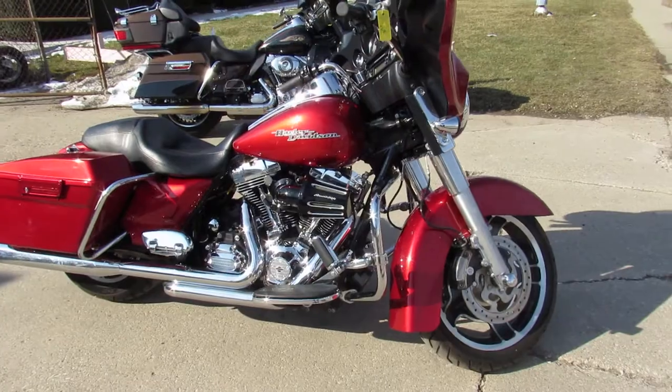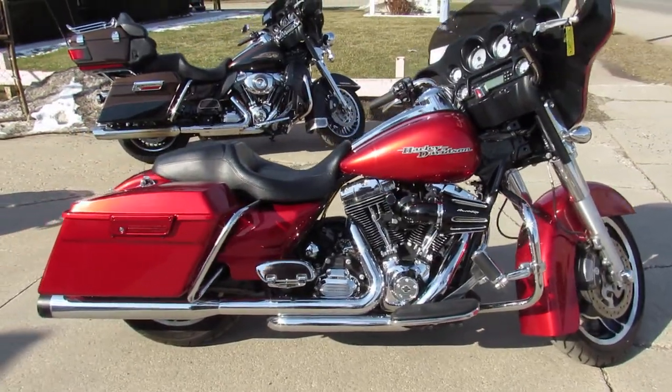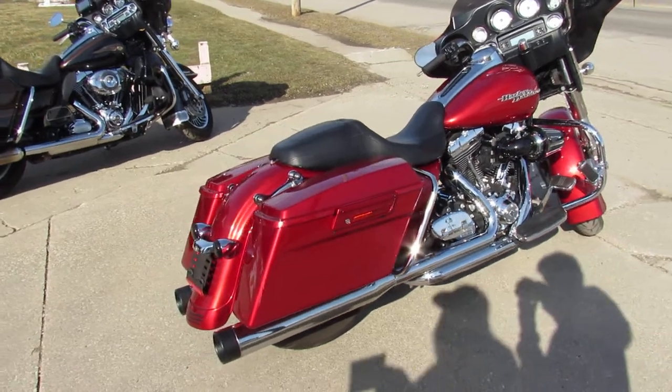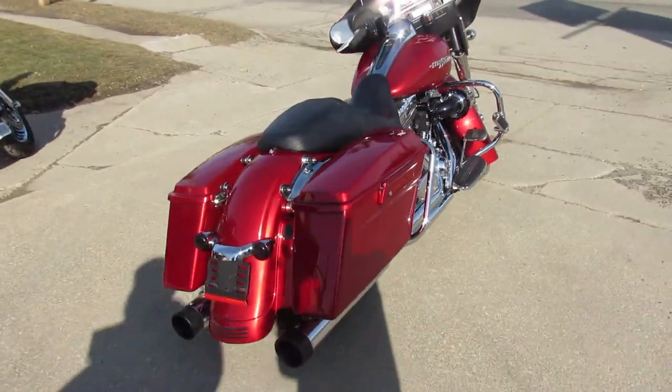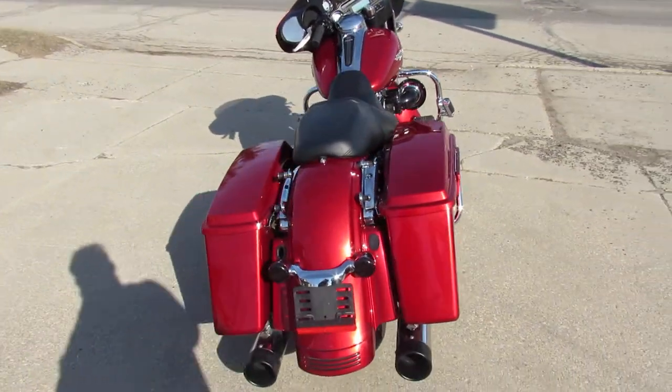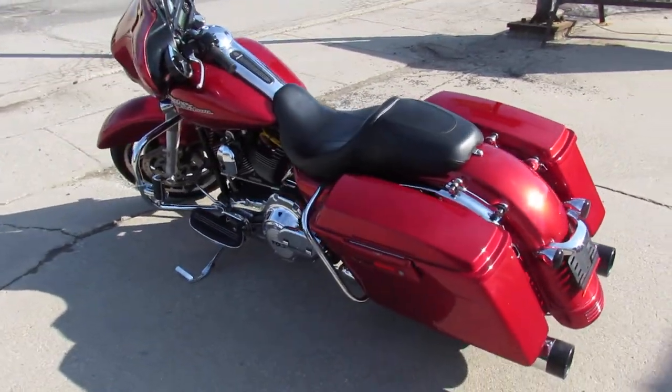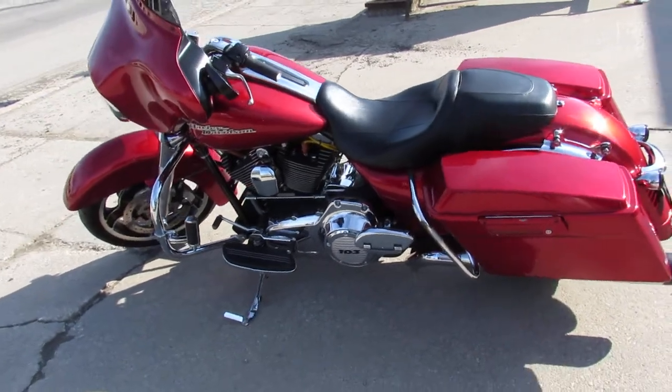Only has 13,681 miles, super clean. Upgraded floorboards, matching highway pegs, Screaming Eagle intake, dual Reinhardt exhaust — this thing's got it all. Sharp bike, low miles. You can own it. Give us a call, we'll get it done: 810-648-9500.